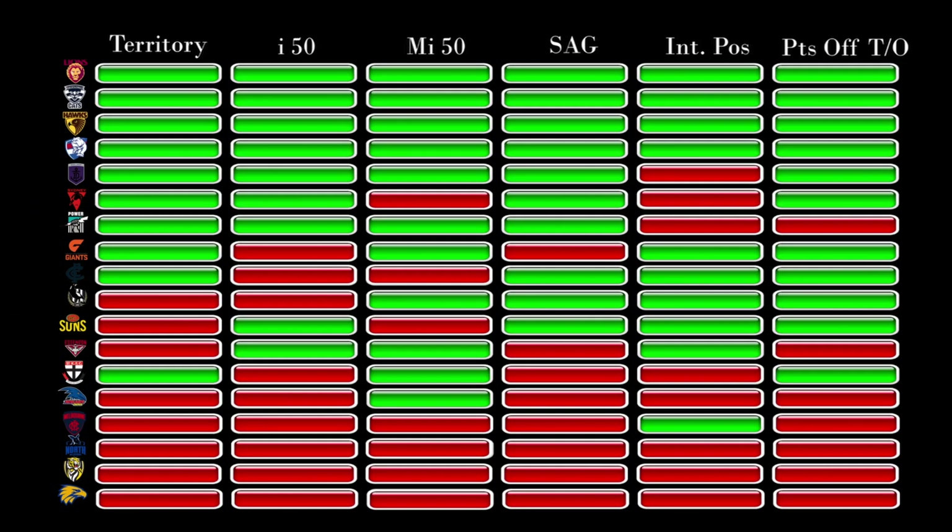If we load all of our teams back in, we can see that Freo were the only team with green lights in five of the six categories. The Swans, Power, Giants, Blues, Magpies and surprisingly the Suns had positive differentials in four of the indicators. The middling Bombers and Saints had three green lights. Bottom five teams in the Crows and Demons only had one area of positivity, whilst our bottom three teams in the Kangas, Tigers and Eagles had red lights across the board. So not only was this data telling us who the best teams were, it's clearly showing who the worst teams were.